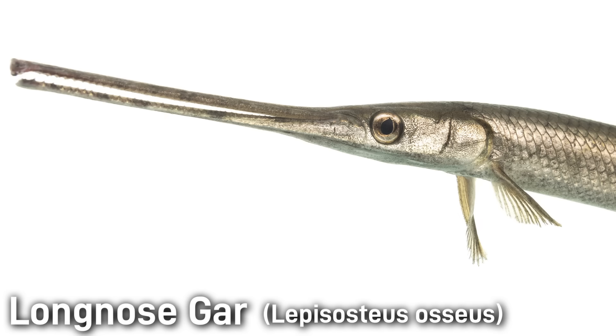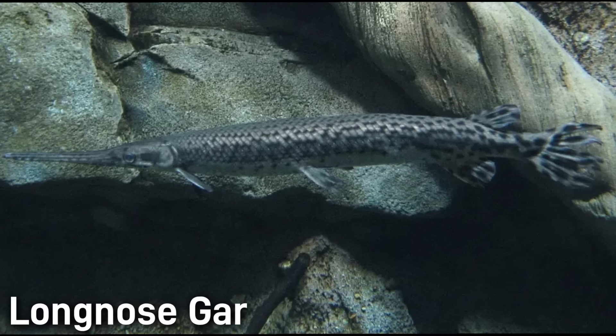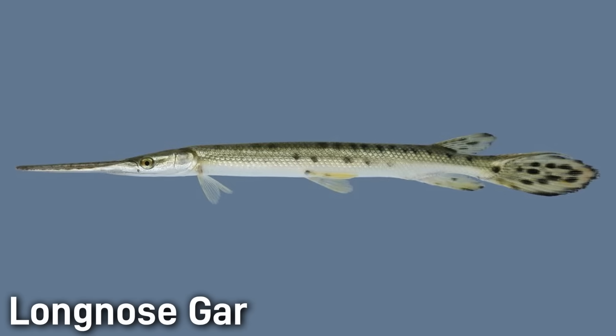The Longnose Gar is a prehistoric-looking predatory fish found throughout much of eastern North America. It has a long torpedo-shaped body armored with hard diamond-shaped scales and an extremely elongated snout, being nearly three times the length of its head, filled with sharp needle-like teeth. Adults typically range from 2 to 4 feet long, though big individuals can reach nearly 6 feet or 2 meters, and this fish can weigh up to 55 pounds or 25 kilograms. The coloration is olive green to brown on top, fading to yellowish on the sides and belly, often with dark blotches or spots on the body and fins.